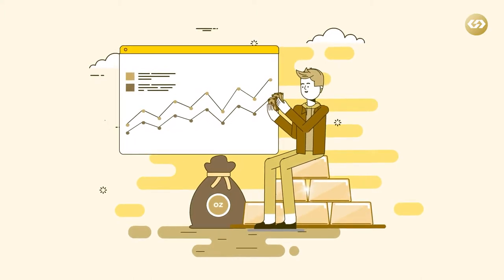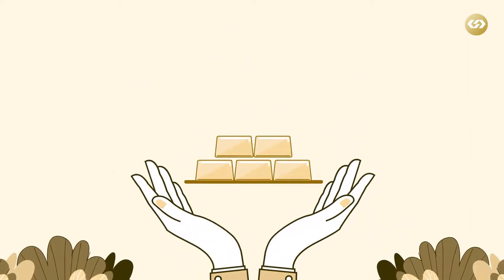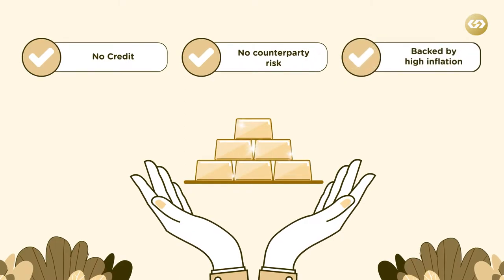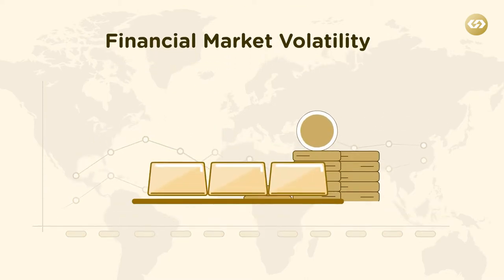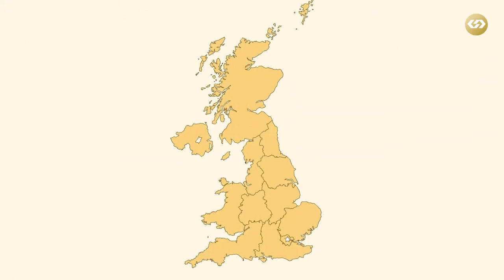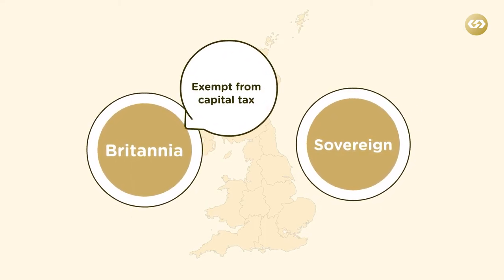When it comes to long-term portfolio diversification, gold stands out as a vital portfolio component. Unlike financial assets, gold is a real asset — it has no credit or counterparty risk and is a hedge against high inflation. Buying physical gold bars and coins is the best way to protect your wealth against the rising cost of living and financial market volatility. In the UK, the two most popular coins — the gold Britannia and the Sovereign — are both exempt from capital gains tax, which means any profit you make is not taxable.